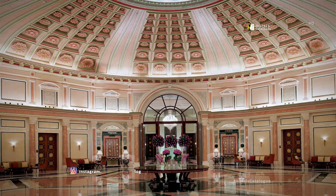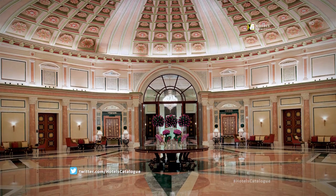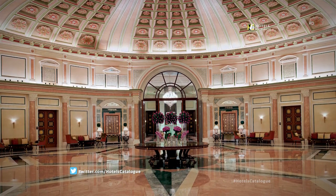Even the foyer outside of the large ballrooms offers a regal and distinctive venue to please and complement event guests and attendees.